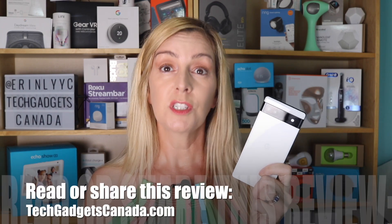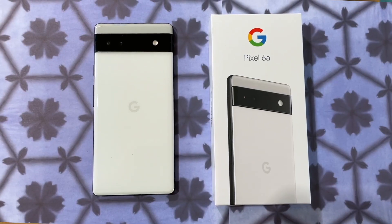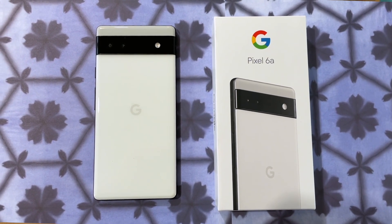Truthfully, you can live without Qi wireless charging, and the camera — though technically not as high quality as on the 6 and 6 Pro — is still fantastic. If it's time to upgrade your smartphone and you're on a budget, I can absolutely recommend the Google Pixel 6a. It sells for about $599 Canadian, which is about two hundred dollars less than the Pixel 6, and it's available from Google's website.